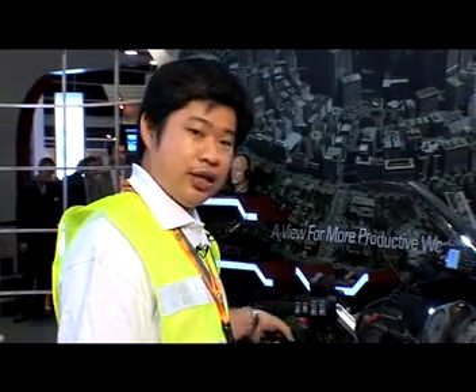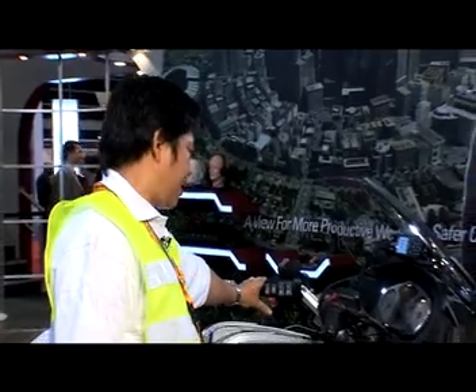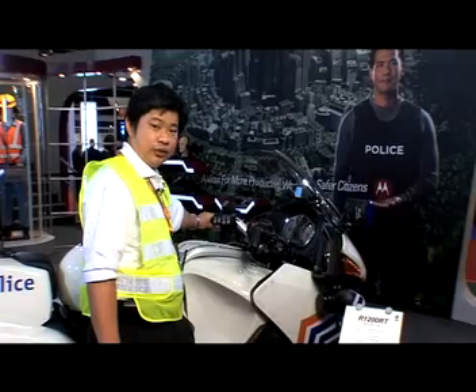When the traffic police officer is on the motorcycle, he does not need to hold out the remote speaker mic. There is a PTT button on the handles, and once he pushes the PTT, he can communicate directly with the command centers.